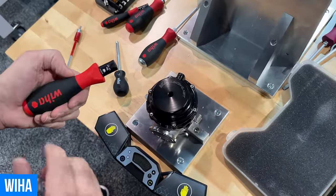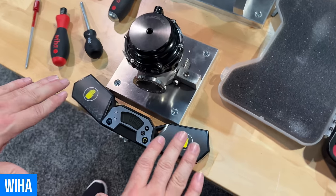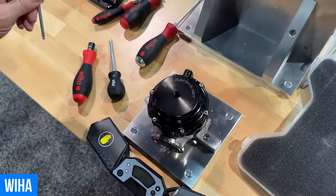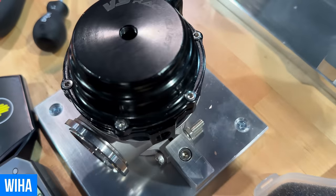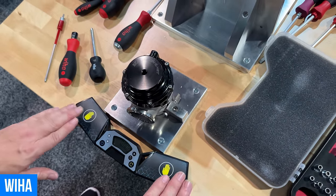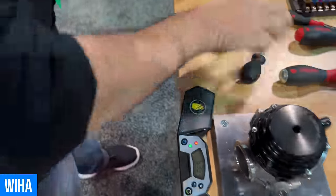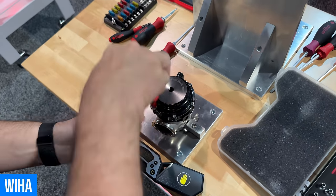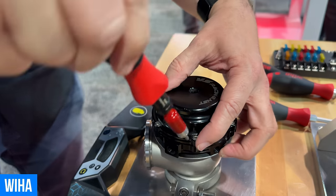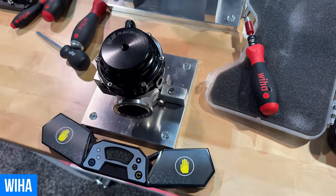They put together a little test for the Weeha torque screwdriver using a timer like they use for Rubik's Cube competitions. I have to pick it up, set it to 1.4 Newton meters — a very, very tiny setting — grab the bit, tighten all six screws, and put my hand back down. The record is apparently 16 seconds. And I did it in 22 seconds — I'll take 22. That's less than 30 minutes! Really, really cool.